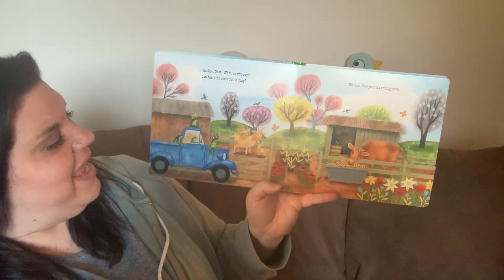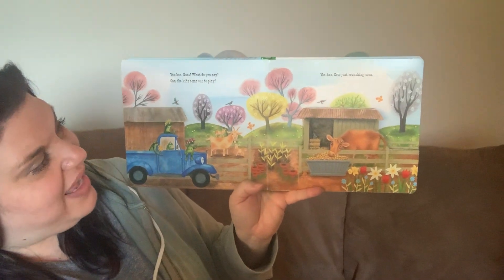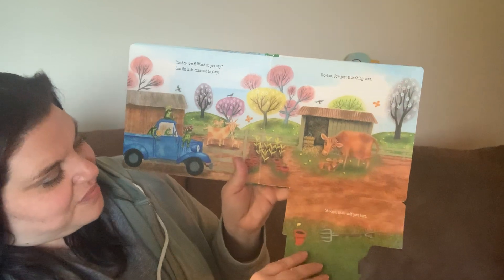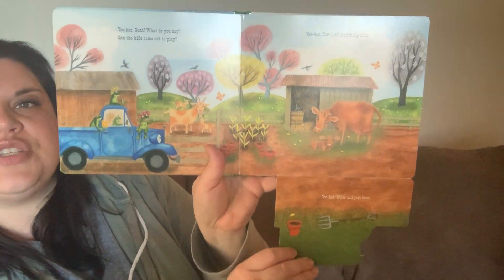Yoo-hoo goat, what do you say? Can the kids come out and play? Yoo-hoo cow just munching corn. Yoo-hoo little calf just born. See all the baby animals.